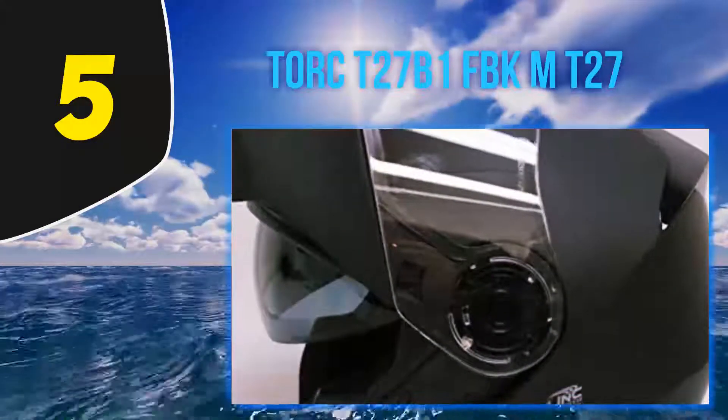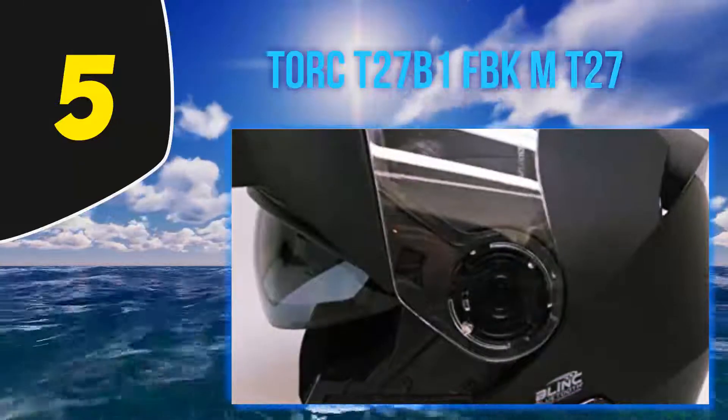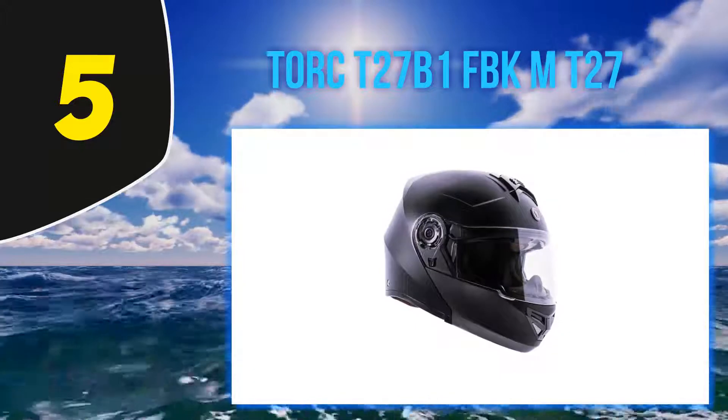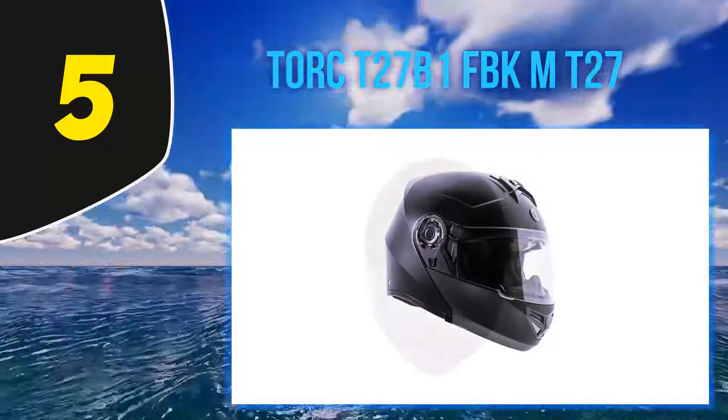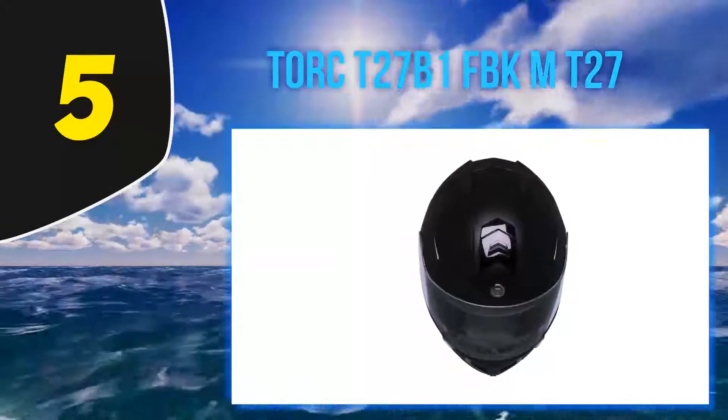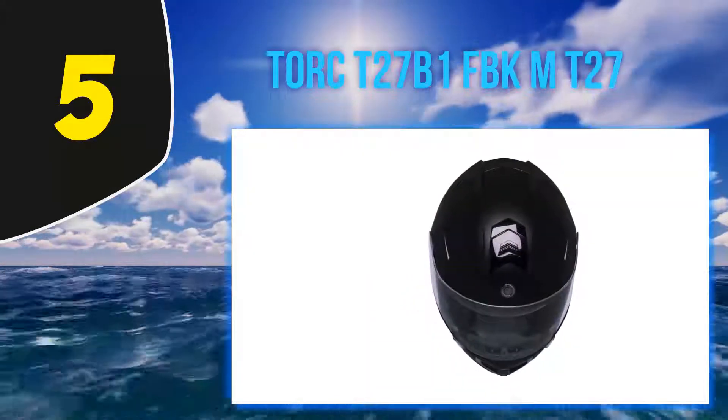The stability of the helmet is excellent, so regardless of how windy it gets or how fast you drive, the Bluetooth helmet will stay on at all times. It comes with Bluetooth 2.0 technology that lets you receive and send calls as well as listen to music.